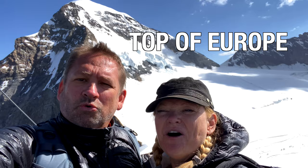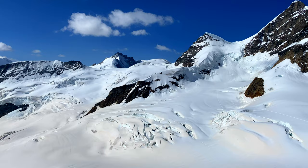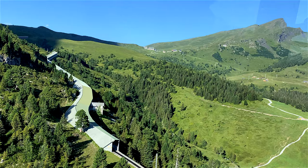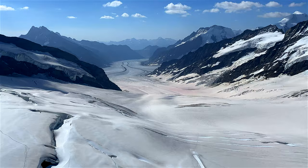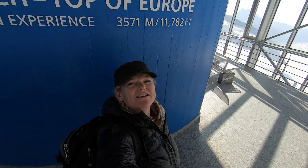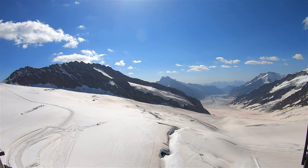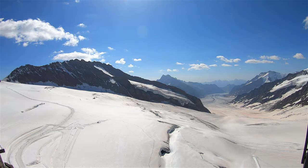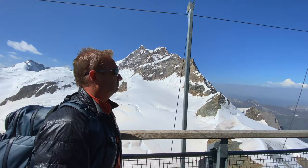Welcome to Jungfrau! Jungfraujoch is the top attraction in Grindelwald, taking you up the world's highest train station to the top of Europe. I'm at the top of Europe! It is the most incredible view of all these glaciers surrounding us. We have Jungfraujoch around us, the high mountain peaks. If you do come to this area, you have to make sure that you get up to the top of Europe. It's truly incredible.